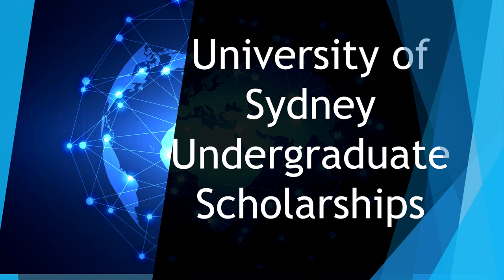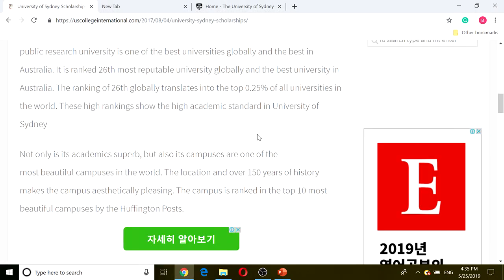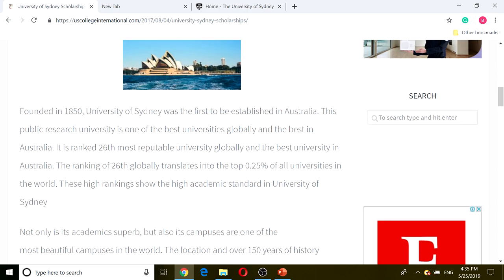Welcome to another video for Global Scholarship for International Students. We'll be continuing on with our Australian scholarship series. Instead of doing a university that you never heard of, we're going to go into University of Sydney and we'll be covering the undergraduate scholarship for University of Sydney. We're going to exit our presentation and cover a little overview of what the University of Sydney really is.